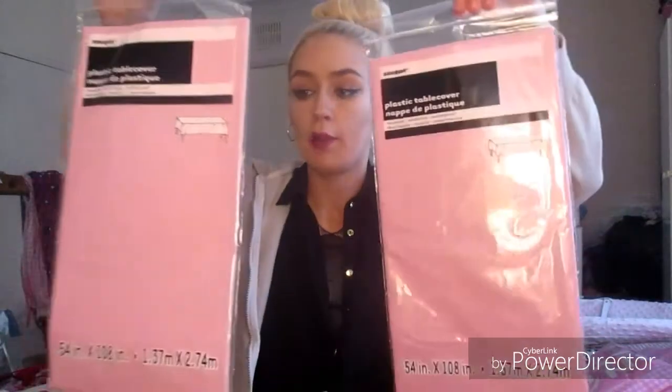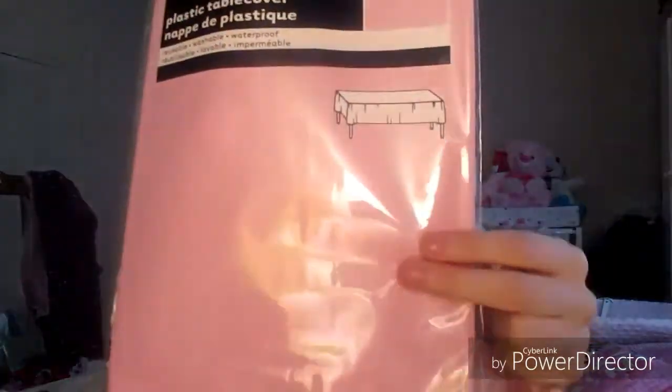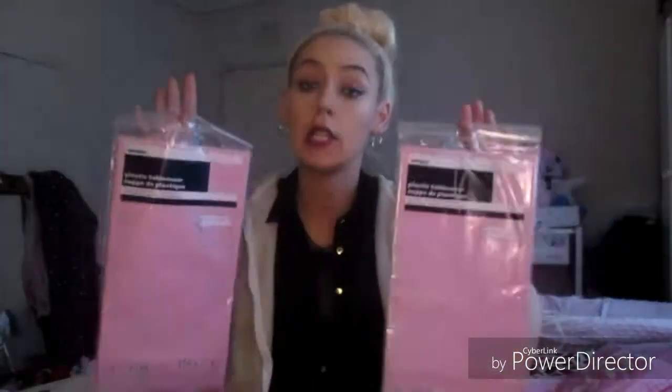I picked up two tablecloths because I have so many decorations and I really want the display to stand out. It's going to be in a pub for the christening. These are the two tablecloths I ordered in pink — just plain baby pink. They're quite long as well, so I thought I would grab two of these.